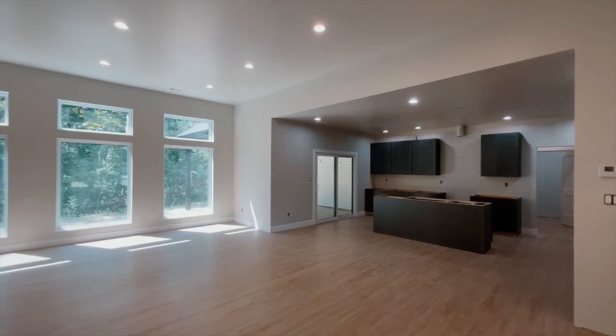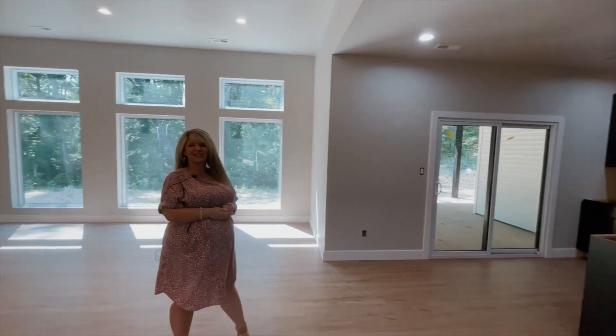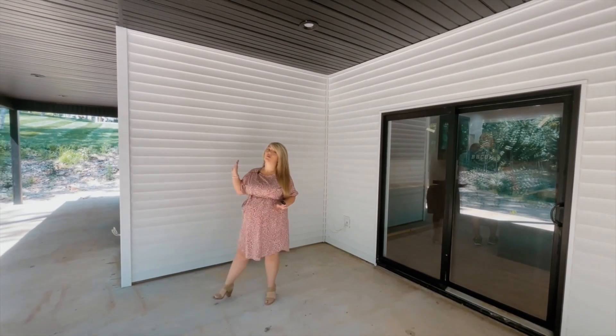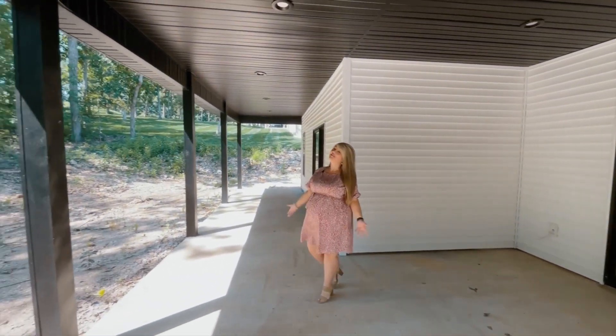With virtually no steps in and no steps out, three and a half bathrooms, and a three-car garage. The property is located on a golf course but offers ultimate privacy with a wooded backyard. Enjoy this huge covered patio. To see it for yourself, give me a call today.